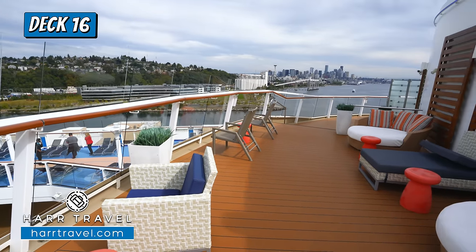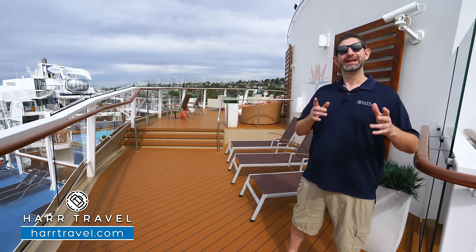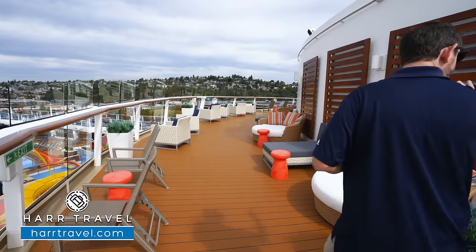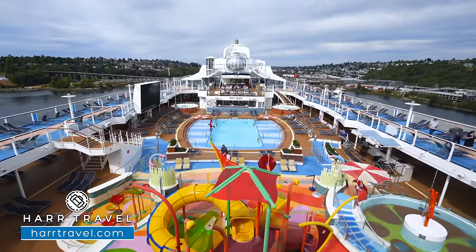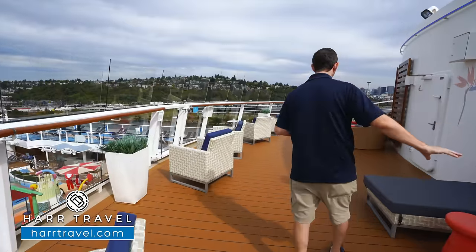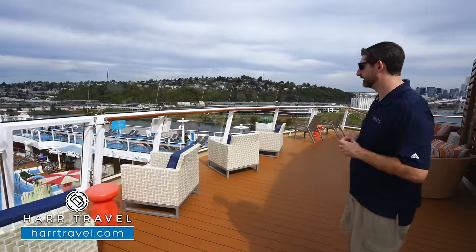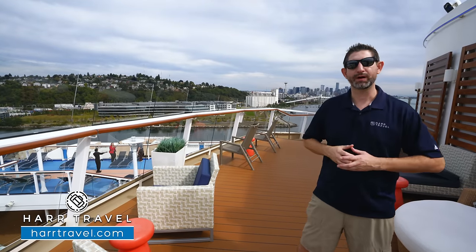Another fantastic suite-level amenity is the suite sun deck. This is for all those who are in a full suite, grand suite or higher, or Pinnacle members — an outdoor space dedicated just to them. Especially up here in Alaska, you get some incredible views from this area. You can see there's a variety of seating options: loungers and chairs that face out the side of the ship, and overlooking the main pool area on the other side. You've got chairs set up all along here for people watching, chaise loungers, daybeds, and several others. It's that space to give unique access to something really special for those in the highest level of rooms.